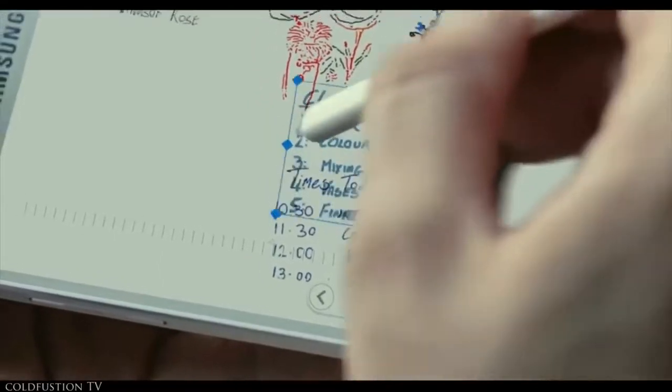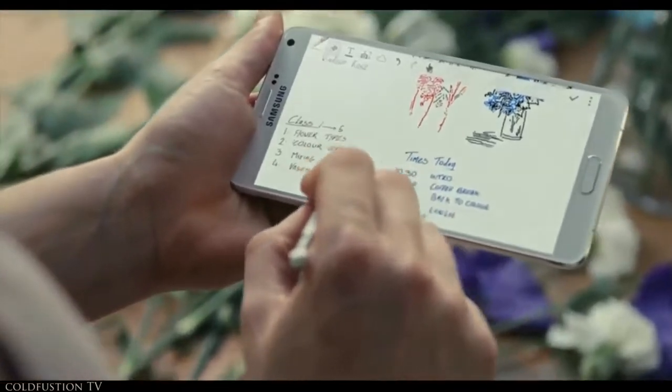In fact, the original iPhone and numerous other devices run on Samsung-manufactured chips. In addition to this, in 2011 Samsung became the world's largest smartphone manufacturer. Number four: in Korean, the word Samsung means 'three stars.' The founder of Samsung Group wanted to indicate that the company was big, powerful, and numerous.